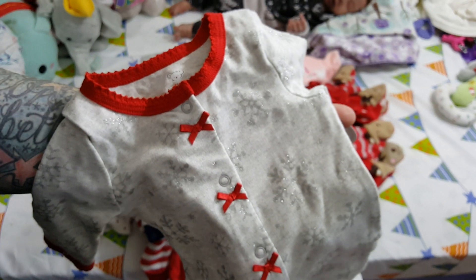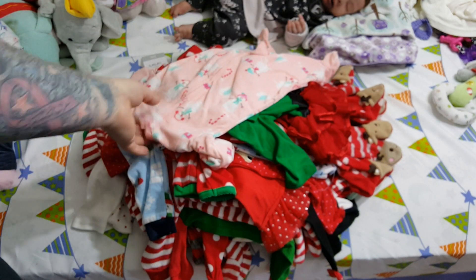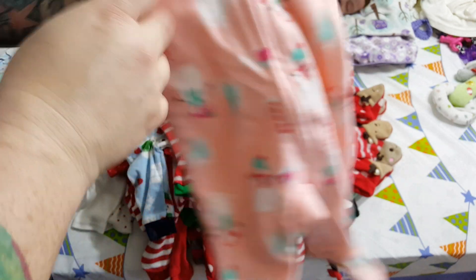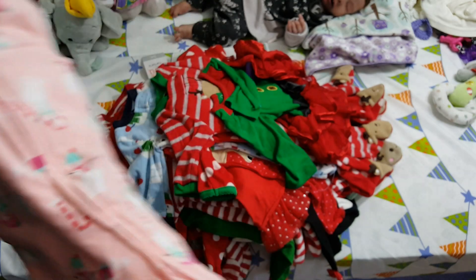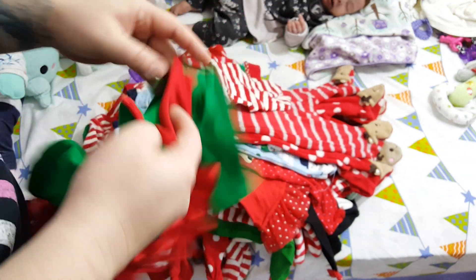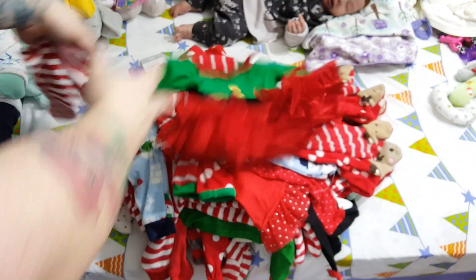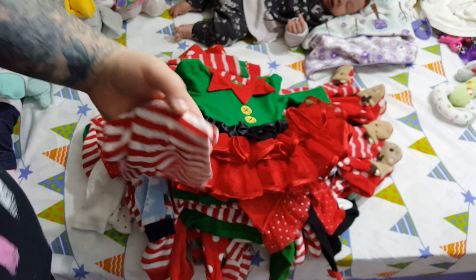This I got last year after Christmas — or maybe during Christmas — really cute fleece pajama. This I think I've had for a couple years now, it's a little elf outfit, super cute. It was originally from Koala Babies, it's from Babies R Us — really cute outfit.